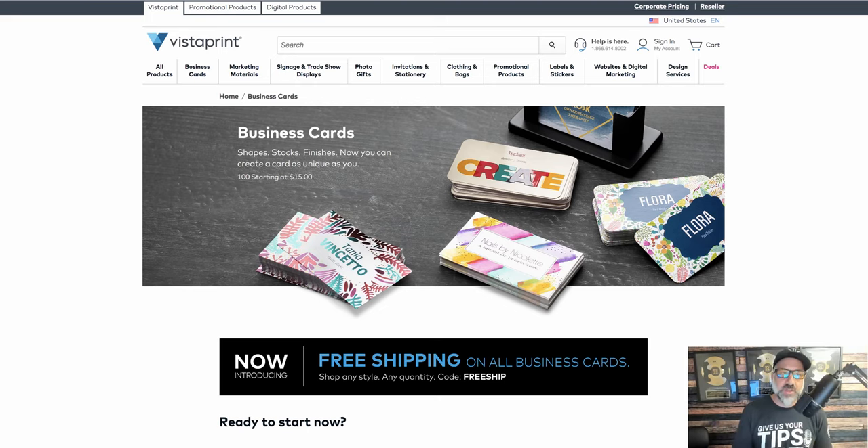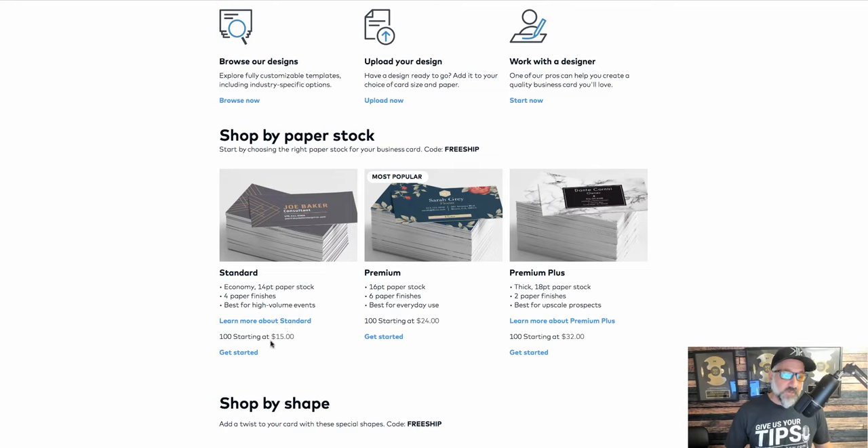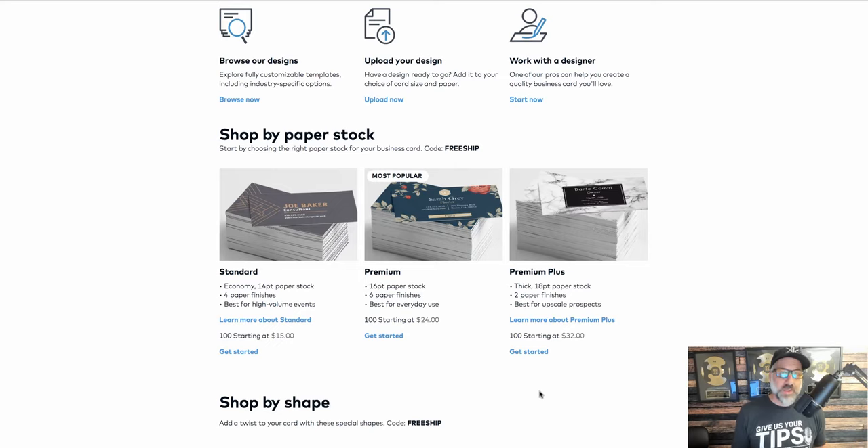If you're on a tight budget, just starting out, and you don't want to spend a lot of money, you can go to Vistaprint. Their standard cards for 100 are about $15. If you're just starting, you don't need 2,000 cards — a hundred cards will do it to just get started. You can always order more as you go and as you start getting more clients. They have standard, premium, and premium plus. It's really simple — you just hit get started, create the card, and they ship it out to you a few days later.